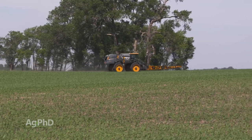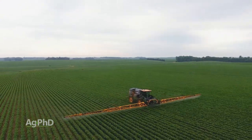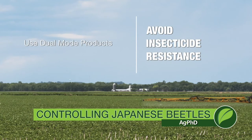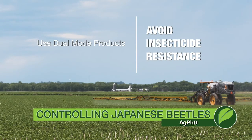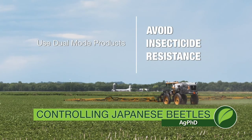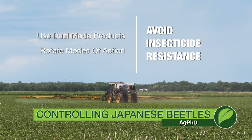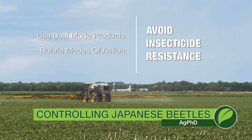One last comment: insect resistance is real to insecticides. We don't want to lose a class of chemistry because we just sprayed it over and over again. Use either a dual-mode product where you've got two different chemistries in it, or at the bare minimum, rotate. When you're spraying a pyrethroid once, use an organophosphate or something else the next time.